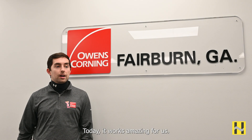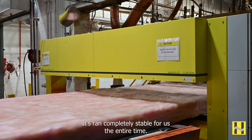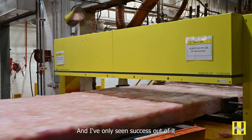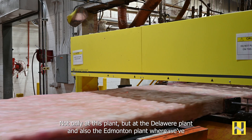Today it works amazing for us. We haven't seen any hiccups, any blips with it at all. It's run completely stable for us the entire time. And I have only seen success out of it — not only at this plant but at the Delmar plant and also the Edmonton plant where we've installed it as well.